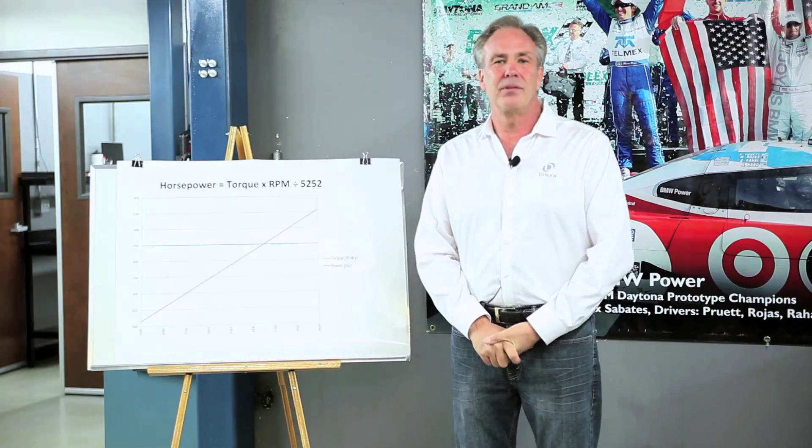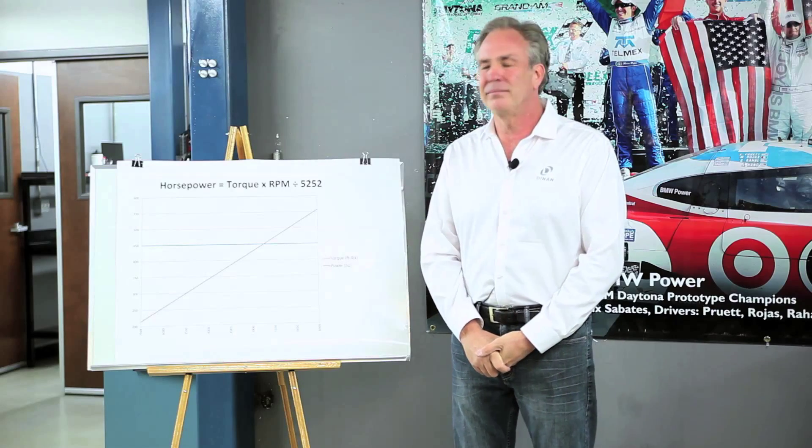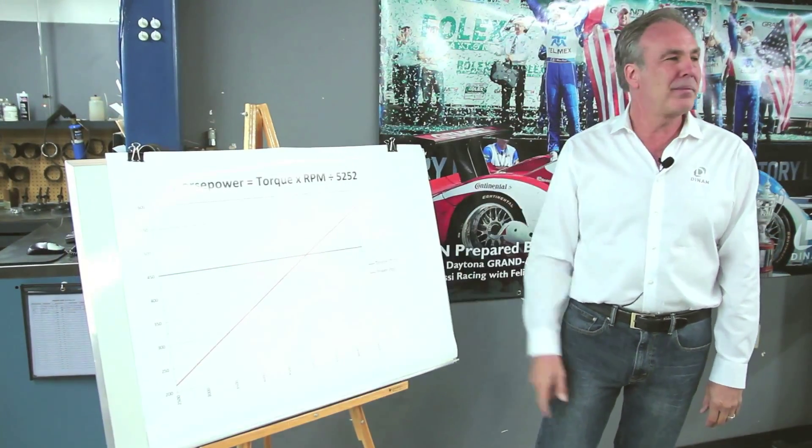Welcome to Dynan and another Tech Tip Tuesday. Today we're going to talk about the relationship of horsepower and torque. I made the hypothetical perfect engine, and this engine has the same amount of torque at every RPM — 450 pound-feet.